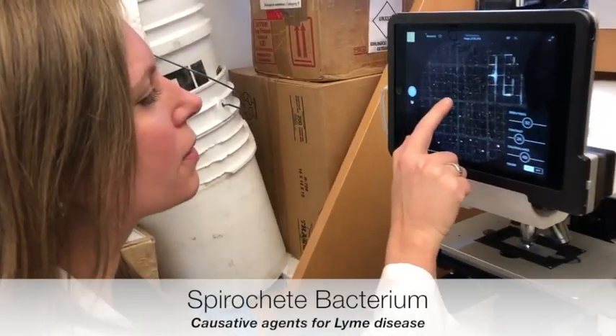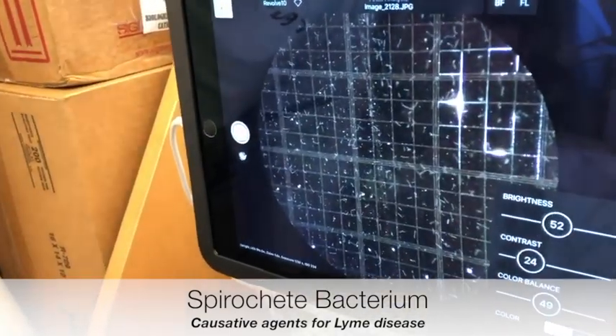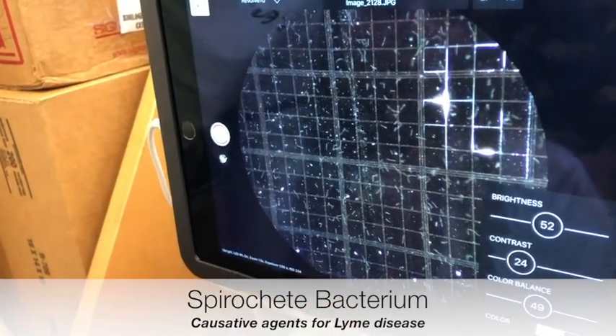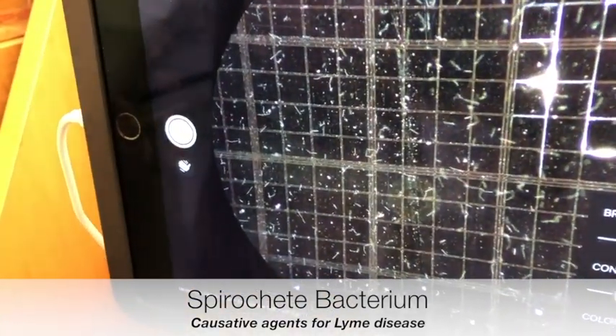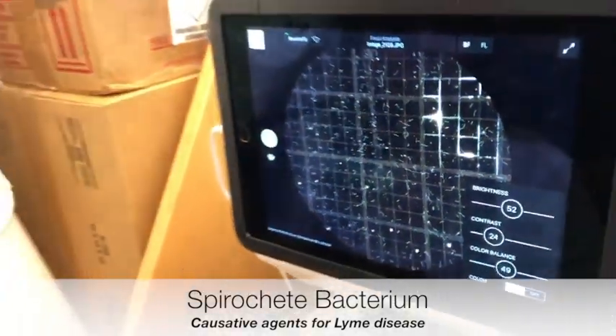Here are spirochetes, which are the causative agents for Lyme disease. We can see that they're twitching here and here, showing that they are alive. When we describe them as bacterium, is that accurate? Yes, it is a spirochetal bacteria.